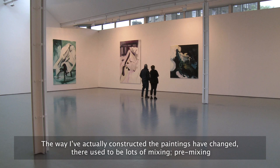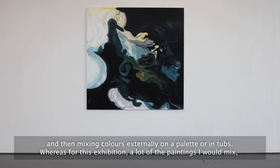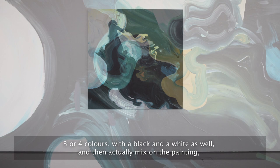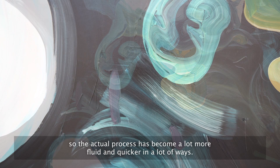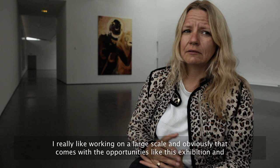Each aspect of the production is broken down into bite-sized chunks. The way I've constructed the paintings has changed — there used to be lots of pre-mixing, mixing colours externally on a palette or in tubs, whereas for this exhibition a lot of the paintings I would mix three or four colours with a black and a white and then actually mix on the painting itself, so the process has become a lot more fluid and quicker.